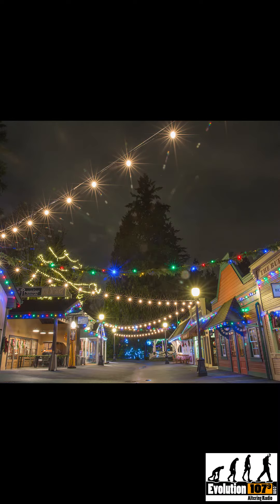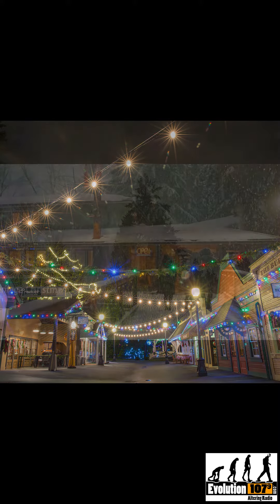Want to see a place with historic value and Christmas lights? Then check out Heritage Christmas at Burnaby Village. And that has been your entertainment file on Evolution 107.9.